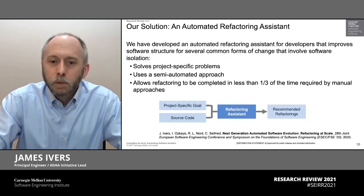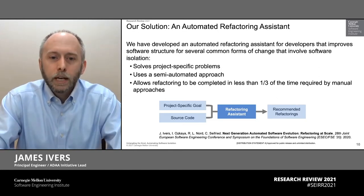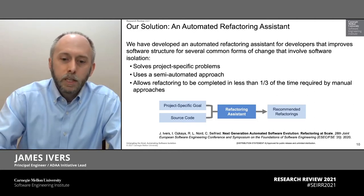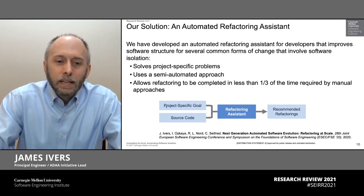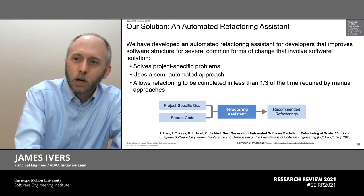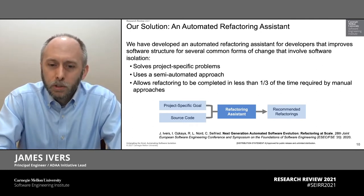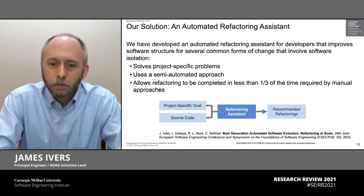And this is exactly the problem we've been trying to solve in our Untangling the Knot research project. Our goal has been to create a refactoring assistant that helps solve this software isolation problem. From a black box perspective, it needs two inputs to work: it needs a code base — you've already got that laying around, that's the easy part — and it needs some notion of the goal you're trying to solve, that is, what piece of software you're trying to isolate from everything around it. Given those two things, we have developed a prototype that will do all the work that's currently done manually in terms of finding where to do refactorings and which refactorings to apply.